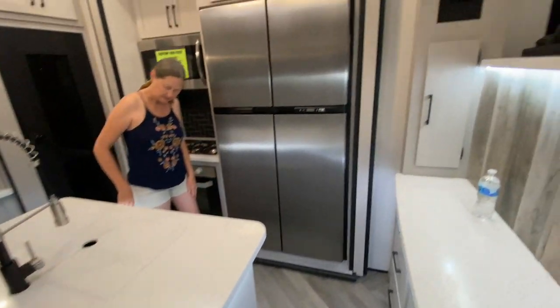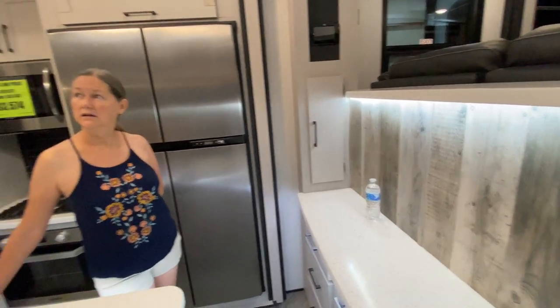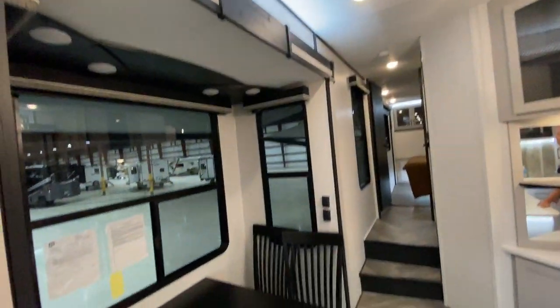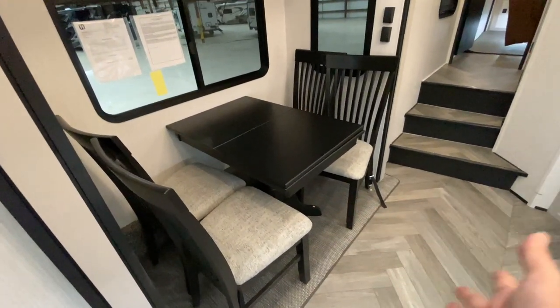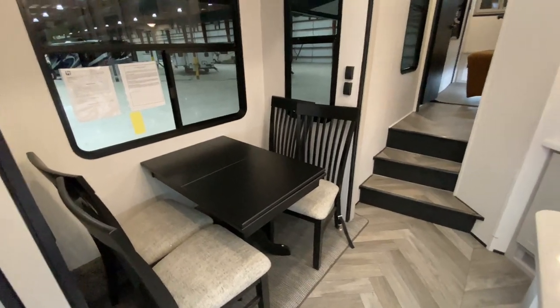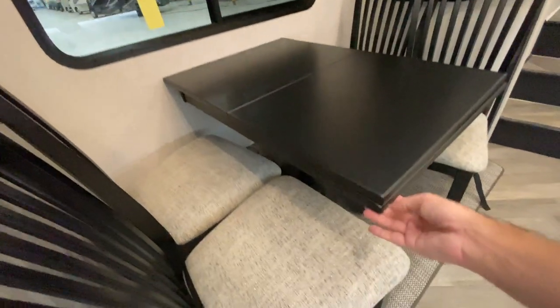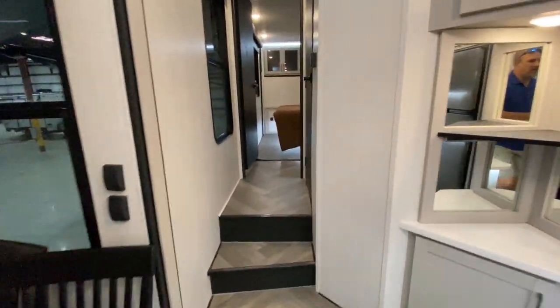If you've been in a Cyclone before, it's really beautiful quality — this is not cheap work, it's very, very well done. Nice dinette seats, and the table does expand. If you don't want to sit that close to your neighbor, there's a little leaf that can pull out so you can expand the table a little bit.